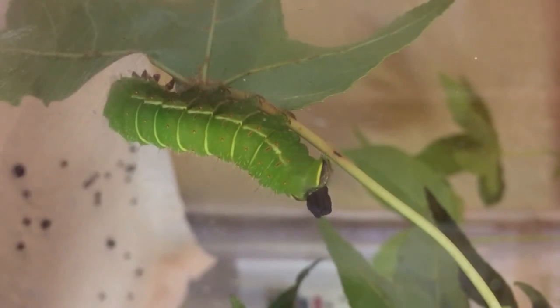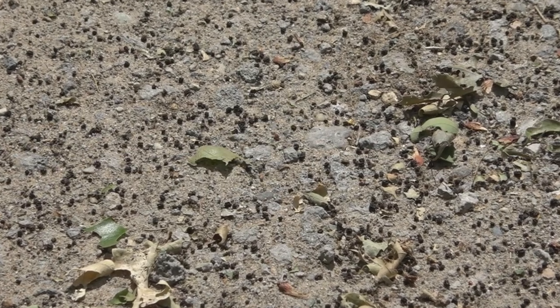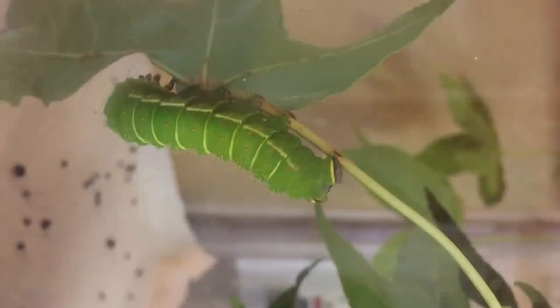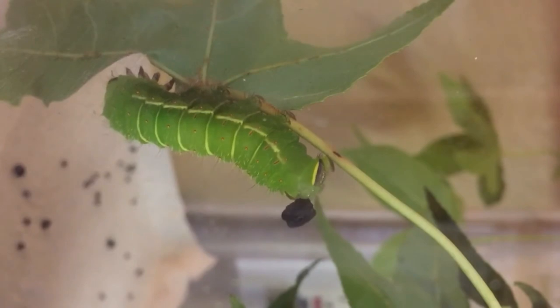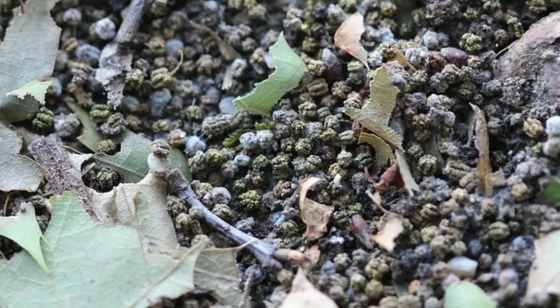If you put several frass pellets next to each other, some of them even look like flowers. Imagine having a picnic under a tree in a forest — you may think you're hearing rainfall, but these are actually the noises of excrement falling from caterpillars overhead. The amount of frass these caterpillars produce is so substantial that it's important for the ecosystem and for soil health.